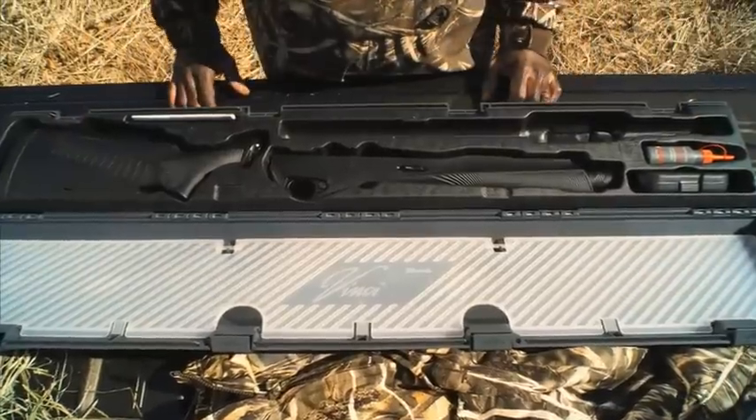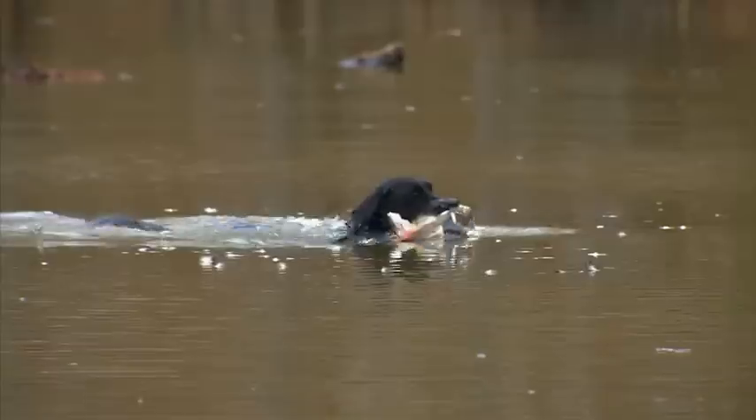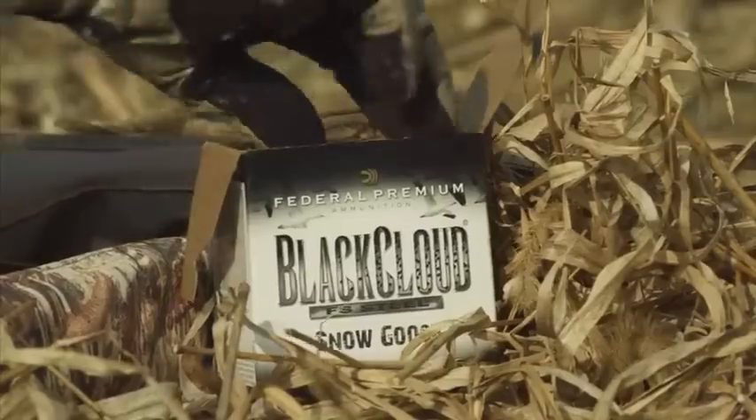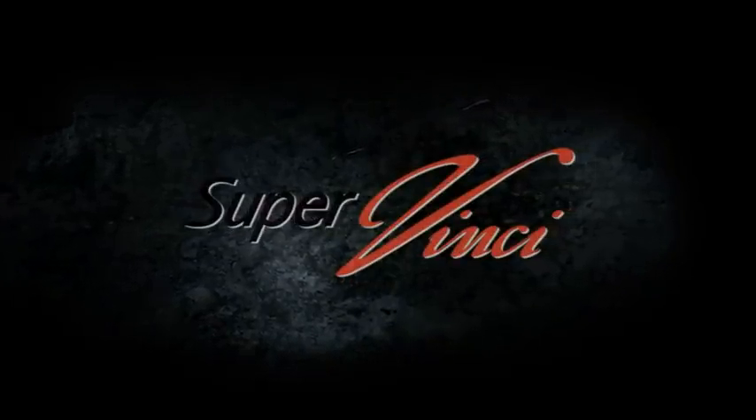Like the original Benelli, the superbly balanced SuperVinci embodies all the features that make the latest Benelli semi-auto the most reliable, softest kicking, fastest shooting, lightweight three and a half inch Magnum shotgun in the world.